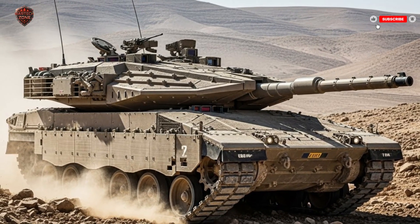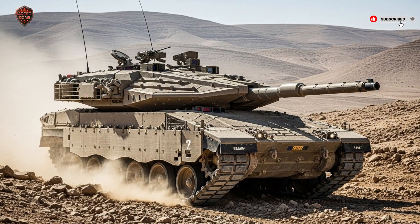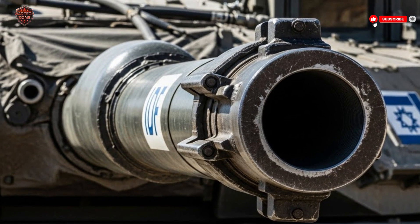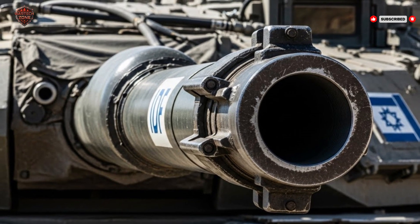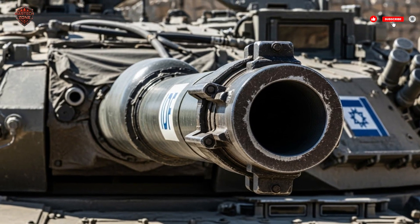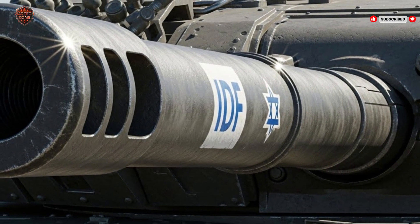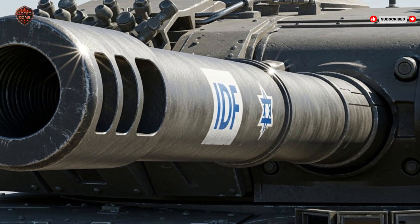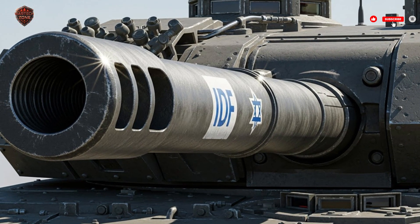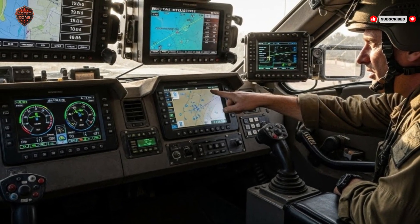Firepower is equally impressive. The Merkava IV carries a 120mm smoothbore cannon developed in Israel, capable of firing a wide range of ammunition. It can launch armor-piercing rounds to take out other tanks, high explosive shells for bunkers or lighter vehicles, and even guided missiles directly from the gun, allowing it to strike targets up to five kilometers away with pinpoint accuracy. The tank also has secondary weapons: a coaxial machine gun, a roof-mounted machine gun, and a 60mm internal mortar that can fire smoke, illumination, or explosive rounds without exposing the crew.